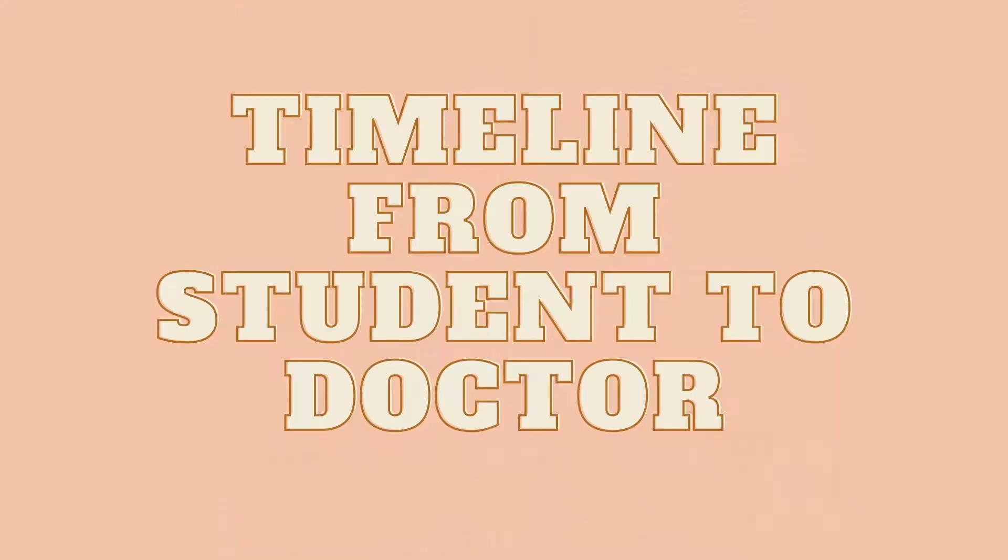Hey guys, welcome back to my channel. Today's video is going to be a short, quick, and informative video all about the timeline of what it takes to become a doctor. I got a comment on one of my old videos asking about what the specific years are in terms of how long it takes to become a doctor, so I wanted to give a timeline and break it down into different categories based on the different steps you have to take.